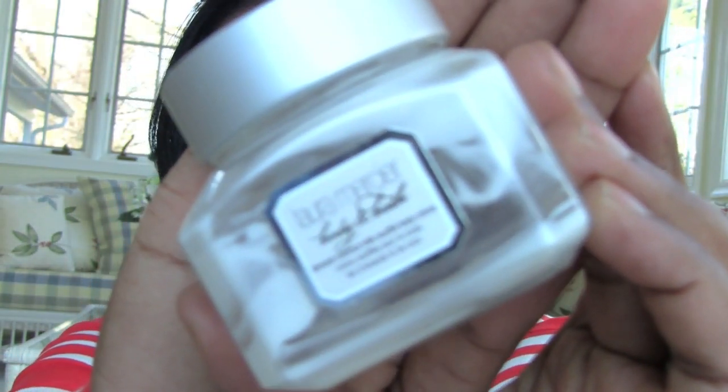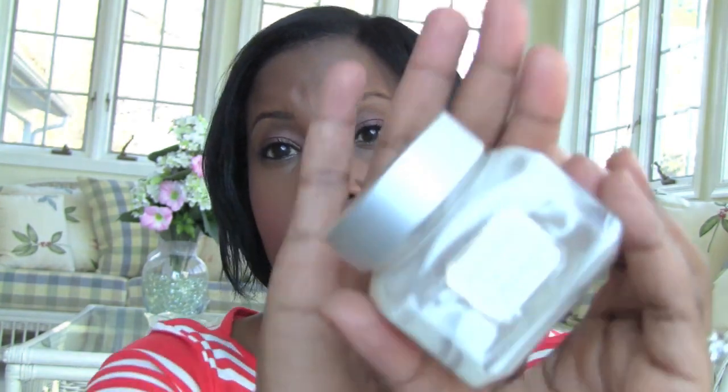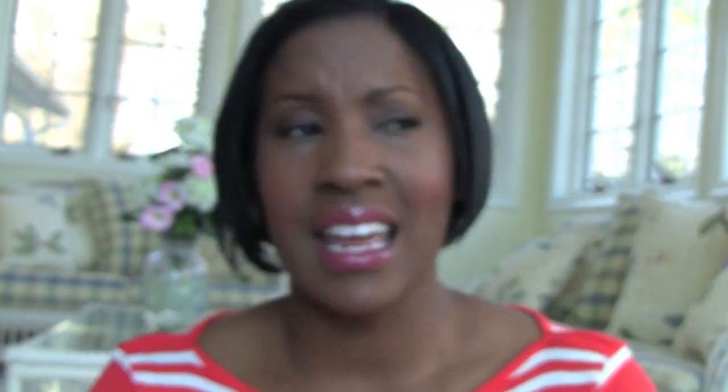This next one is totally indulgent. Every year Laura Mercier comes out with a set of four body soufflés, and this is the almond coconut milk one. I got a set of four last year — this is the second one I've used up. For four of them it's sixty dollars, so I'm making them last two years. It smells like cake batter — absolutely amazing. I've seen the four-pack at Nordstrom, and I can't recommend it enough as a gift or a treat for yourself.